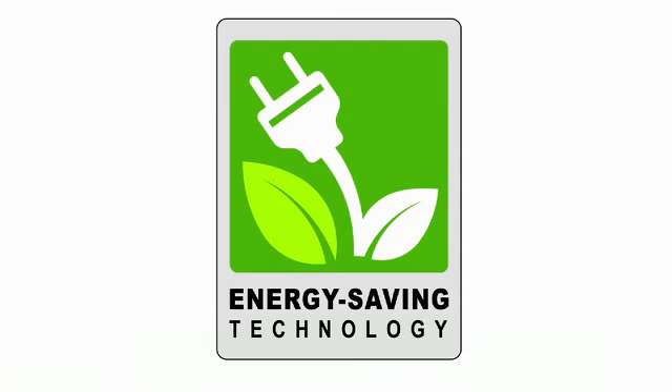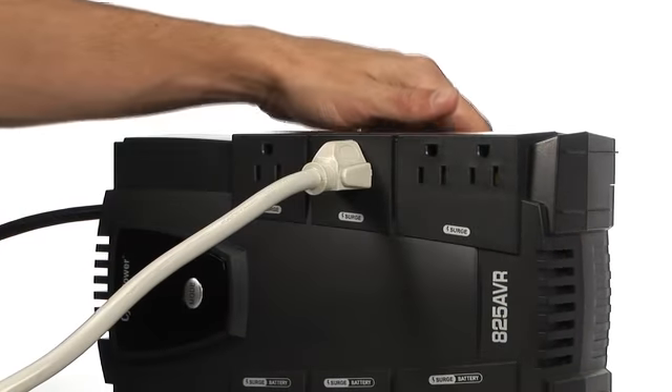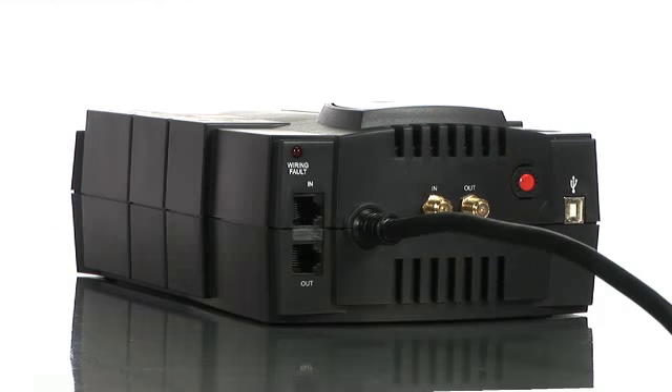Earlier you mentioned an energy saving technology — GreenPower. Our engineering team developed a patented circuitry bypass to bypass the transformer during normal power conditions, which reduces the power and heat generated, reducing energy costs up to 75% compared to a conventional UPS.